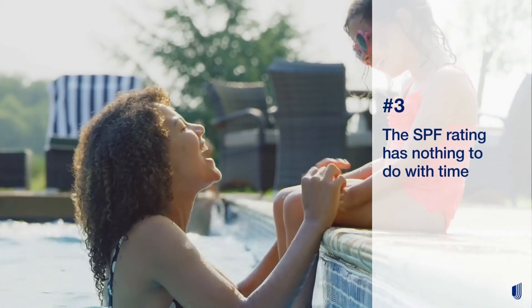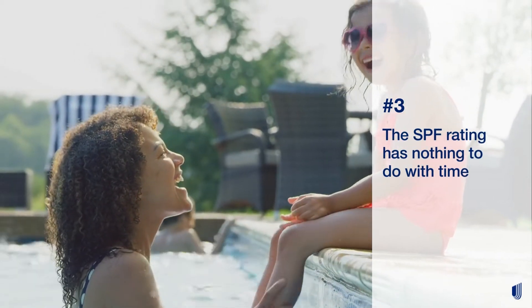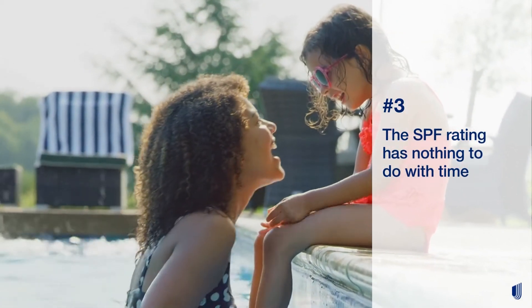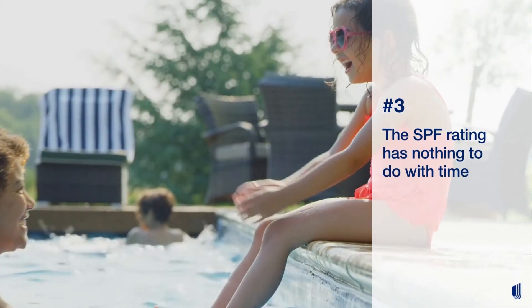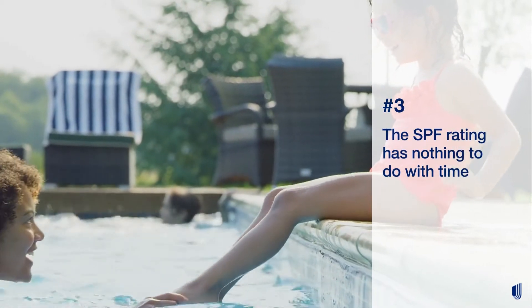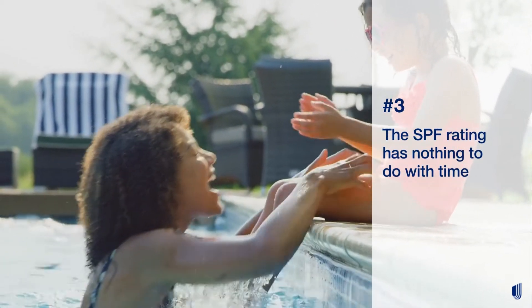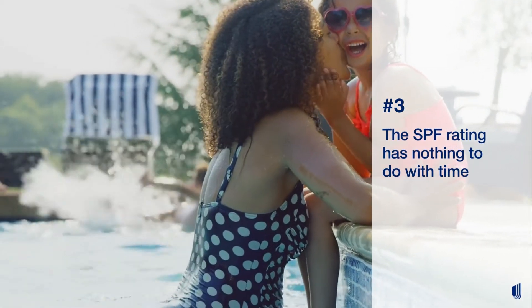The SPF rating has nothing to do with time. Many people believe that the SPF number is related to how long you're protected — for instance, they may think that SPF 30 allows you to be in the sun for 30 minutes. This isn't true. The guideline is to reapply SPF at least every two hours, and more often if you're swimming or exercising.